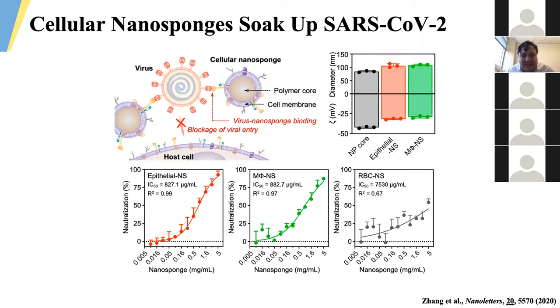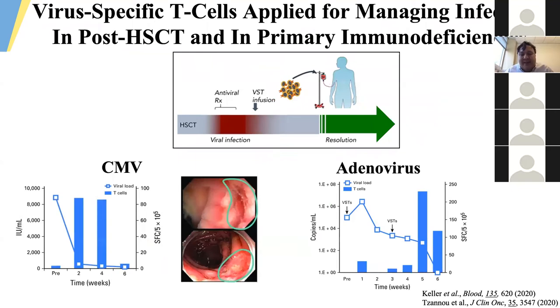Adoptive immunotherapies leveraging viral-specific T cells have been applied in the care of immunocompromised patients with viral infections in the post-transplant setting, even in patients with primary immunodeficiencies, with a clinical track record of about 20 years. In this experience, there are cases of complete response and reduction in viral loads in patients with treatment-refractory CMV infections, as well as other common transplant-associated viral infections such as EBV, BK, HHV6, and adenovirus.